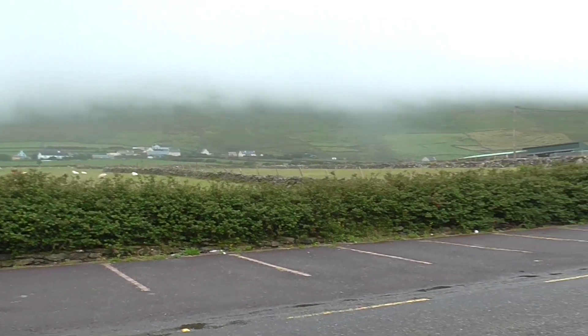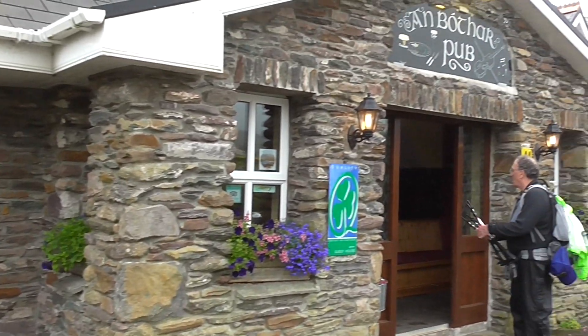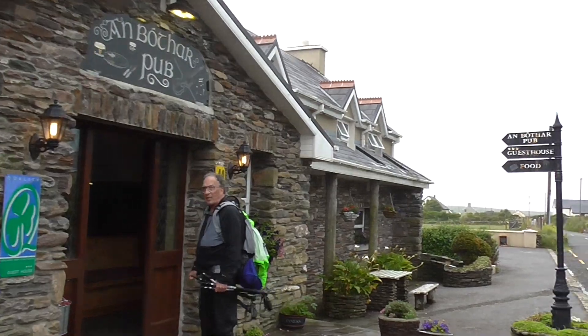We made it to the B&B for today just as the rain is starting to come in once again — it just drizzled on us today. Our suitcases are here, I think.